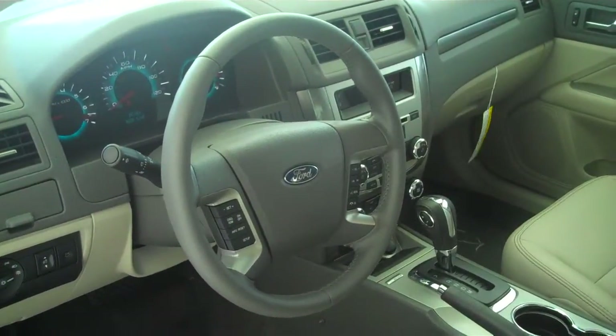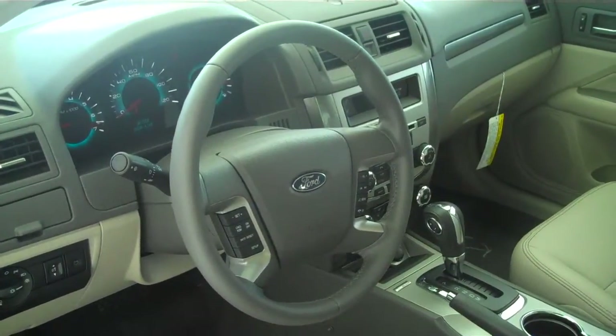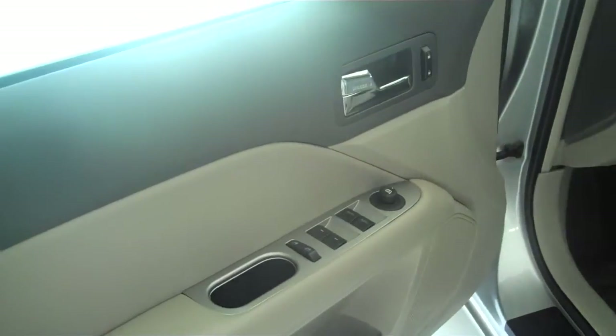You can control your media features such as your radio directly from the steering wheel without having to remove your hands. Power steering, tilt, cruise, power windows, power locks, and keyless entry.